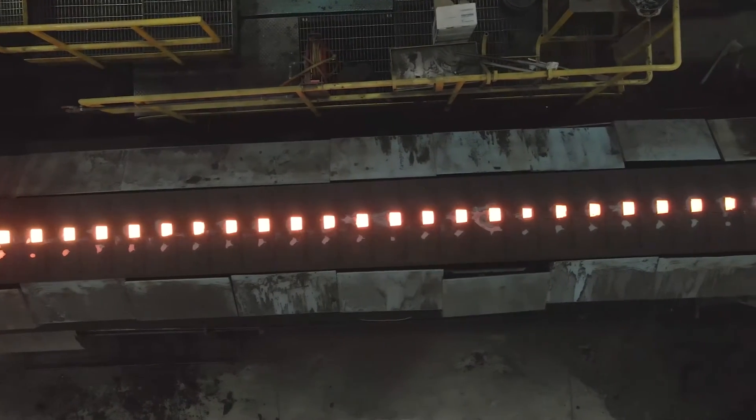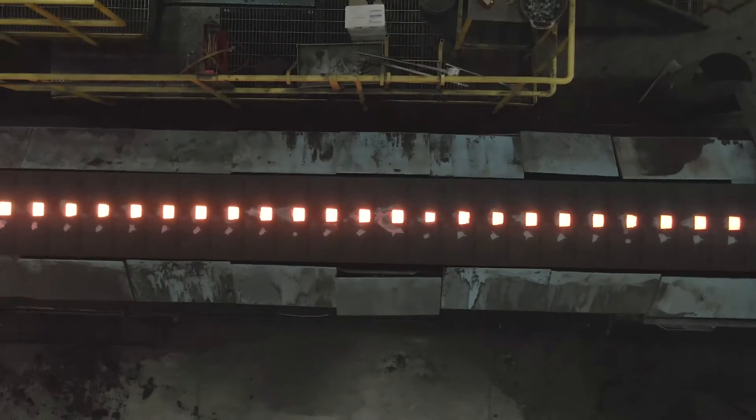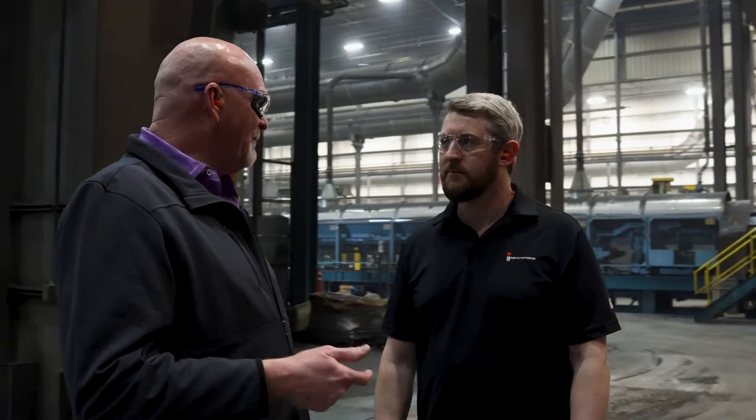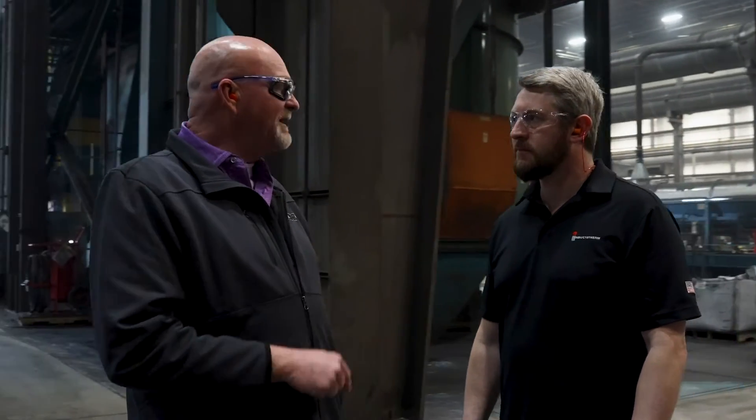We all value the relationship we have with Inductotherm. It's not just the people-to-people aspect that is part of it, but it's the relationship we have with them around their equipment. We're all comfortable in recommending them — we feel like that's a good choice if you want to use that type of melting equipment.